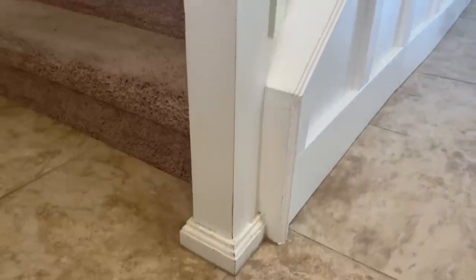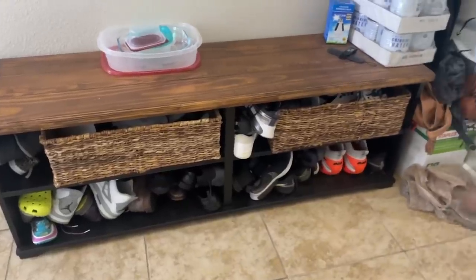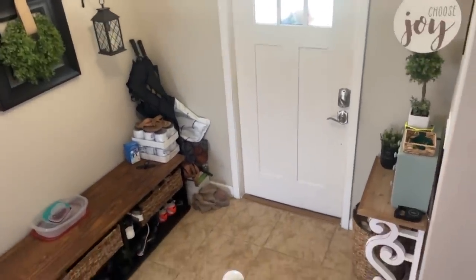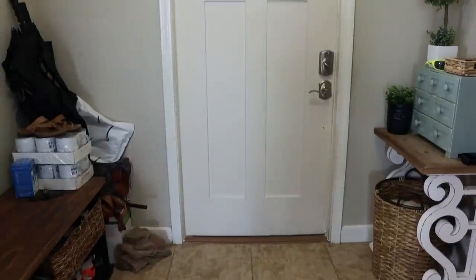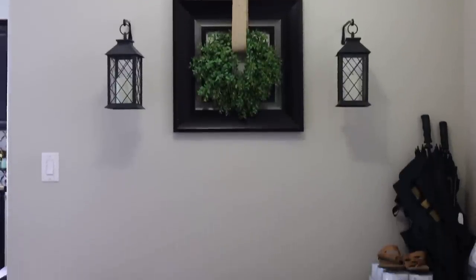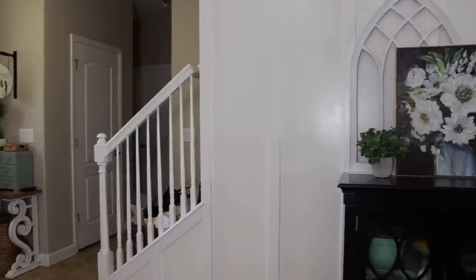Let me give you a little tour to show you just exactly what we're dealing with. So as you can see, we really need some storage. I need to purge, get rid of stuff, and organize. Organization doesn't really come all that naturally to me, so that's why you don't see a whole lot of organization videos on my channel. I always try to keep things real.